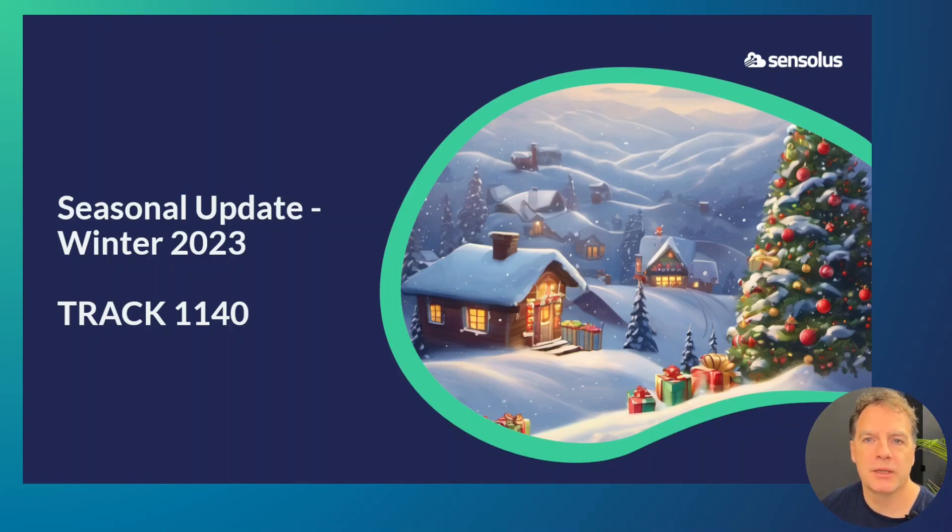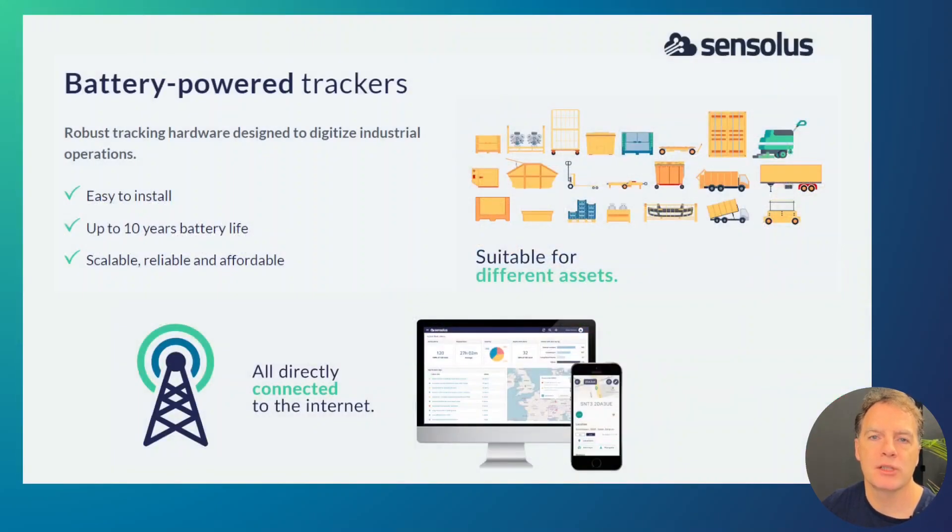Hello there, thanks for tuning in. In this short session we will discuss the Track 1140, which is a new tracker we are adding to our Senseless portfolio as part of our seasonal update for winter 2023. At Senseless, we create great battery-powered trackers which you can equip on your valuable assets. These are all connected to our cloud-based platform, where we have a great solution to visualize and analyze the complete location movements and usage patterns of your asset.